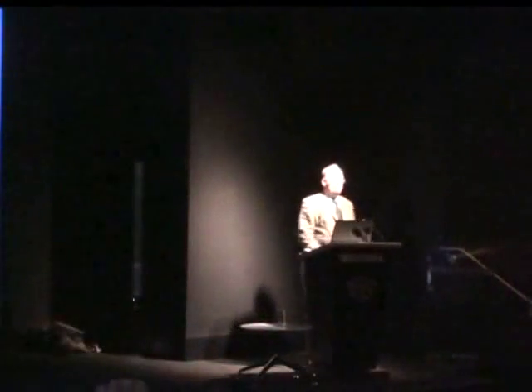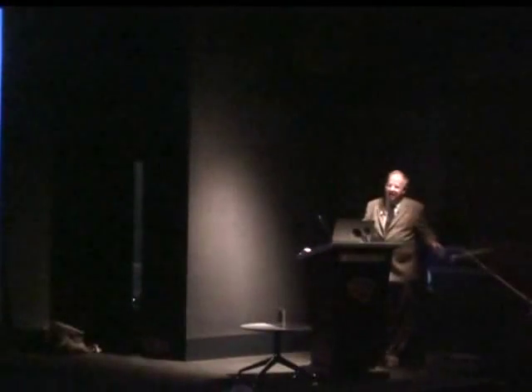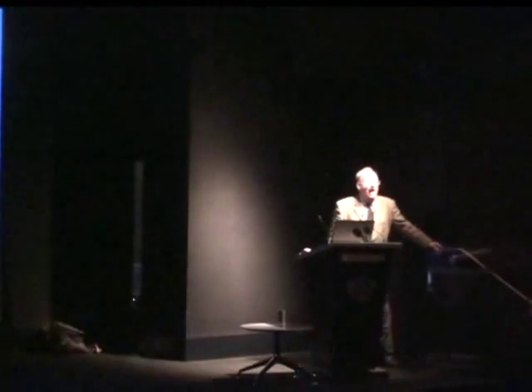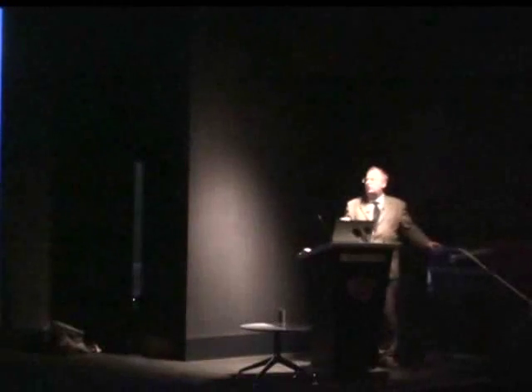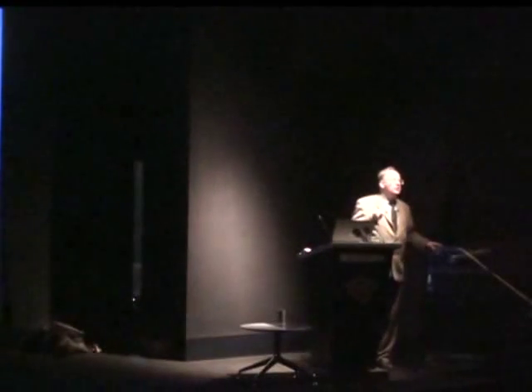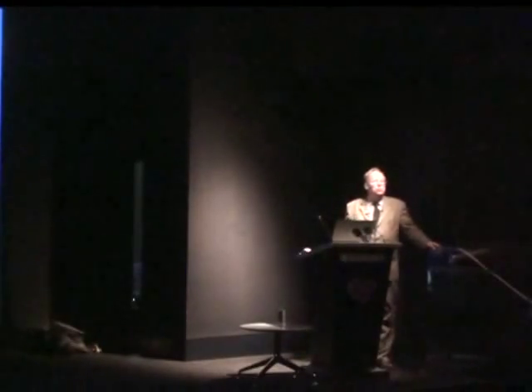Now we'll go back to what we're meant to be talking about today. The talk's title is Hubble's Heritage, and it's really about two things. First, I want to tell you the story of Edwin Hubble and the great contribution he made to cosmology and astronomy in the last century. Then I want to talk about the Hubble Space Telescope, which bears his name, and in particular about some of the most interesting science it's done over the last 20 years.